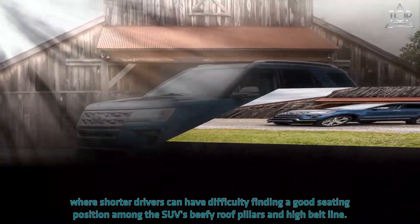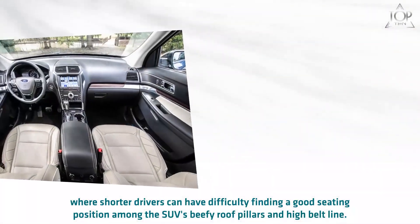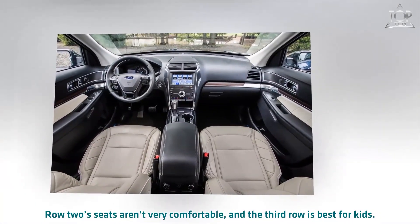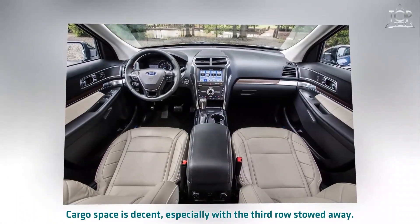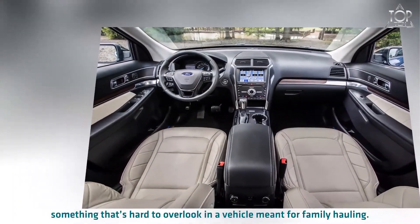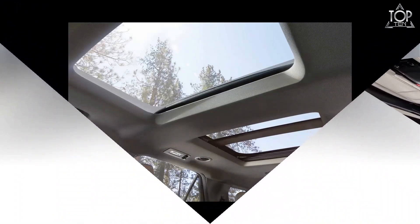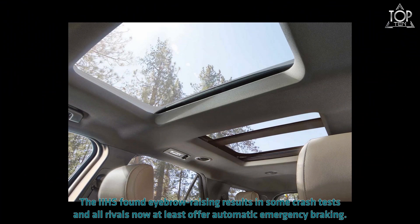The Explorer seems older inside, where shorter drivers can have difficulty finding a good seating position among the SUV's beefy roof pillars and high beltline. Row two seats aren't very comfortable and the third row is best for kids. Cargo space is decent, especially with the third row stowed away. Our main concern with the Explorer is its lackluster safety record — something that's hard to overlook in a vehicle meant for family hauling.